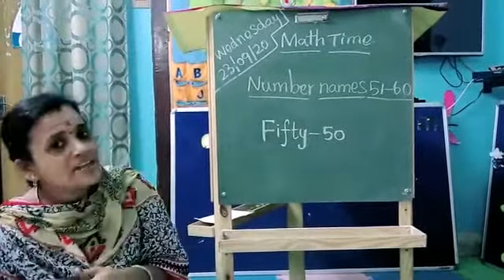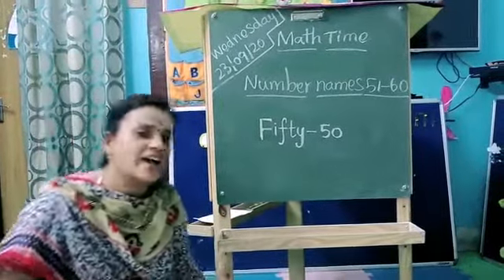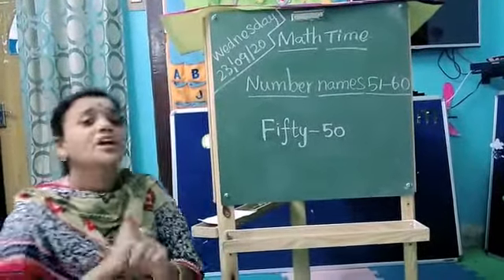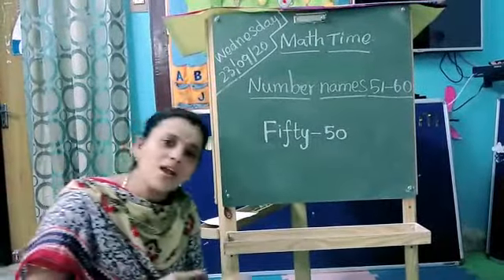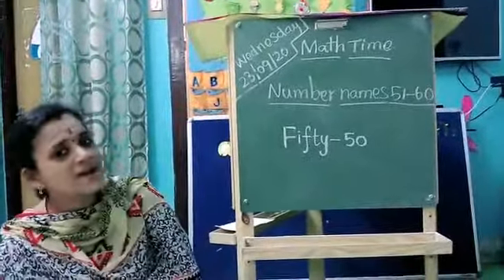Hot cross buns, hot cross buns, one a penny, two a penny, hot cross buns. If you have no daughters, give them to your son. If you have no daughters, give them to your son. One a penny, two a penny, hot cross buns, hot cross buns.